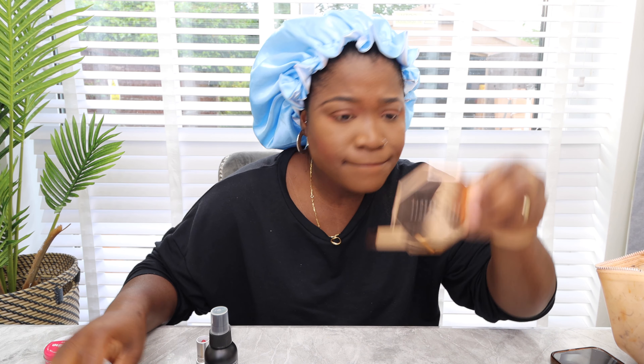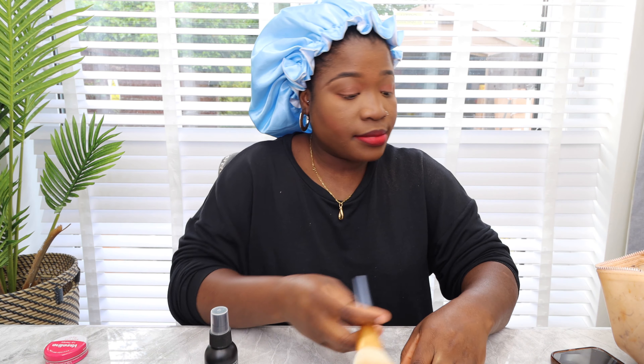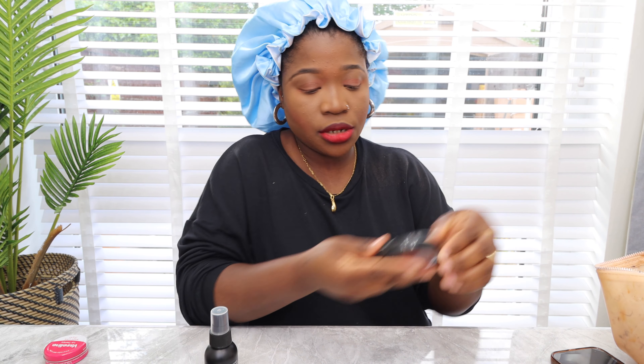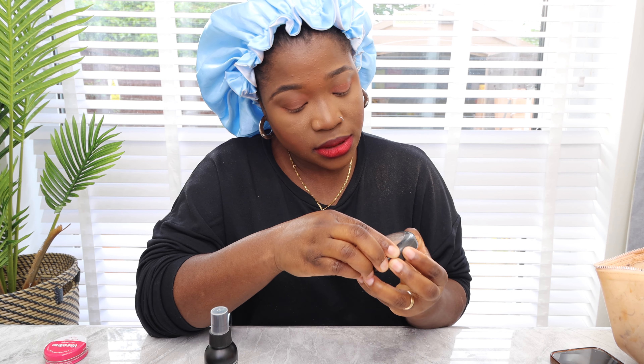What do you guys think? I think it's okay. I'm just going to use my MAC powder — it's called Studio Fix Natural Powder — just to kind of set everything.